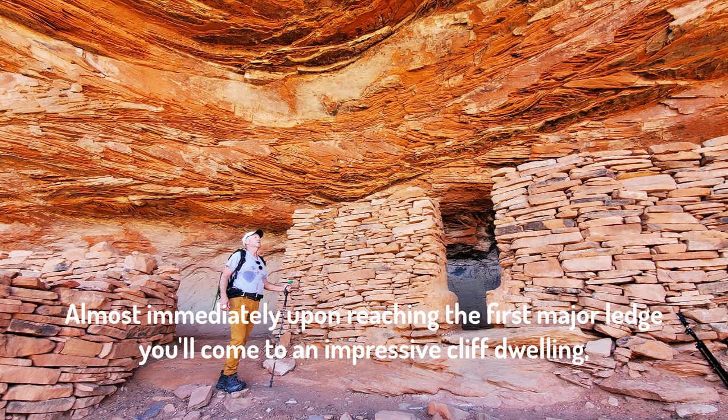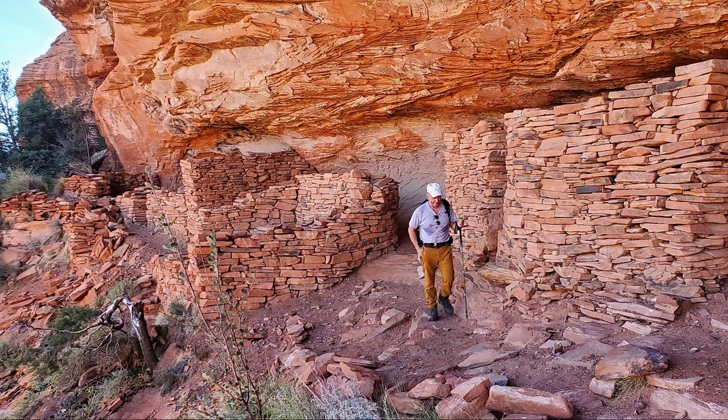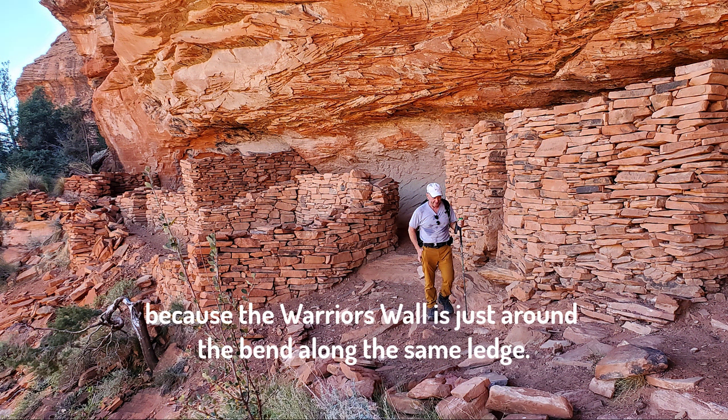Immediately upon reaching the first major ledge, you'll come to an impressive cliff dwelling with some beautiful dry stack masonry. Grab some photos, but don't turn back here, because the picturesque Warrior's Wall is just around the bend on the same ledge.